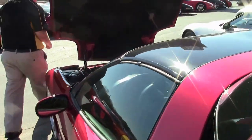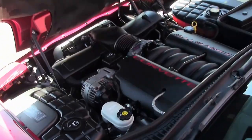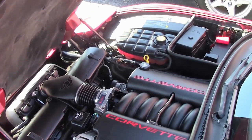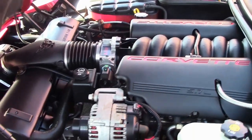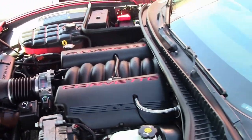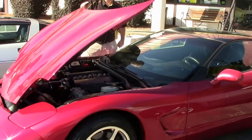This is a pretty stock car. We have not added any air intake or exhaust or anything like that. If you're looking for that Sunday fun car or something even to drive to work at 30 miles to the gallon, this is the car.